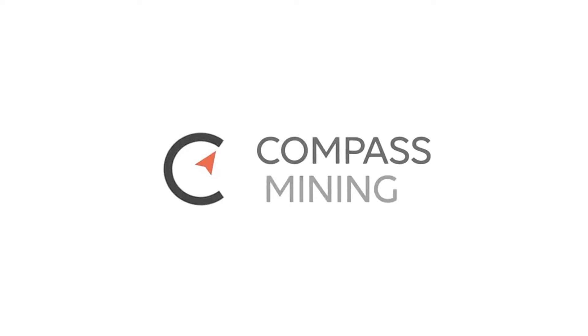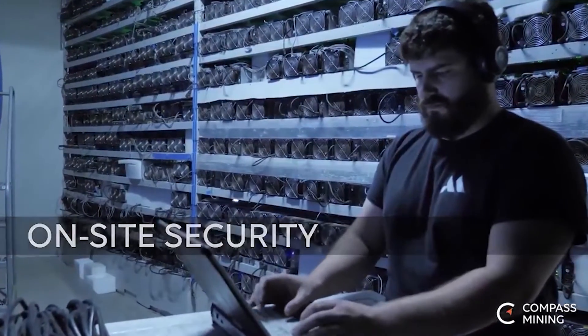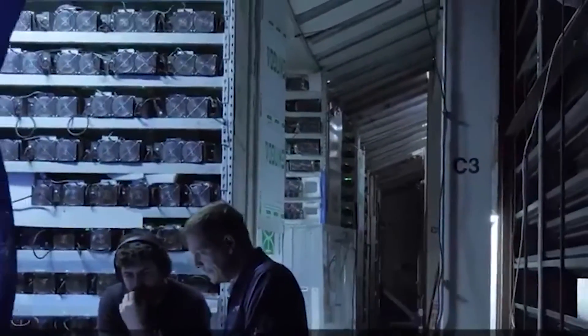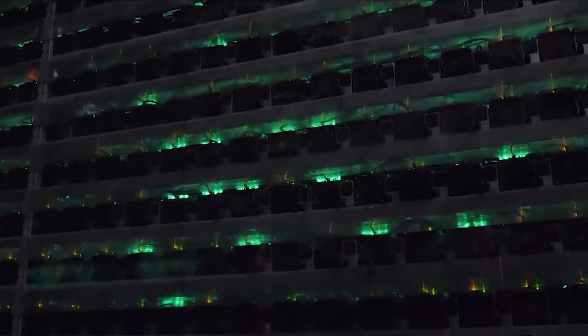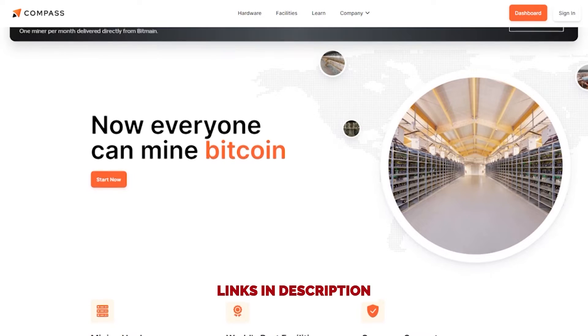This episode is sponsored by Compass Mining, the company that makes Bitcoin mining accessible for everyone. The world is paying attention to Bitcoin miners lately — mining difficulty is down and profitability is up. There's almost never been a better time to be a miner. Getting started with Compass is easy: you just purchase a machine, pick a hosting facility, and let them do the work. If you're ready to start mining Bitcoin today, head over to compassmining.io.